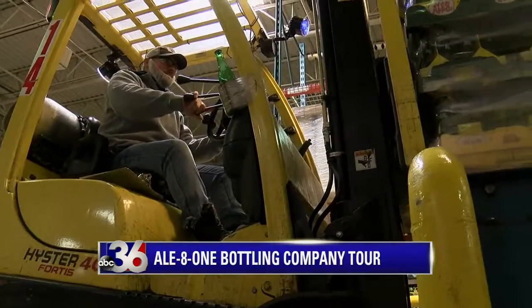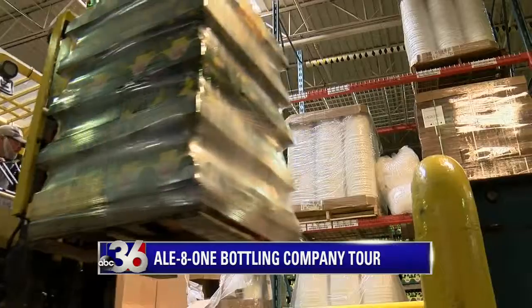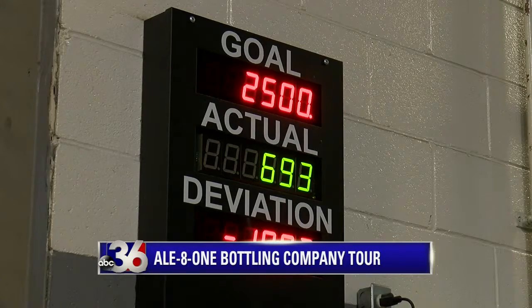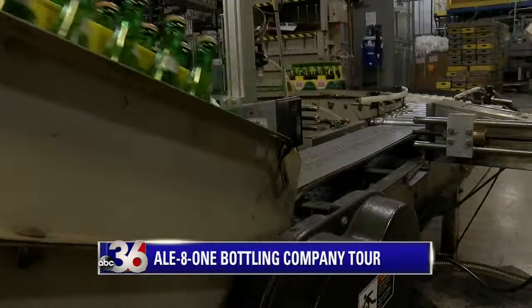How long is that process from the time a bottle shows up until it's been cleaned and filled? We run around 2,000 to 2,500 bottles in a day, so the whole process takes several hours. It's about 40 minutes for one bottle from start to finish.